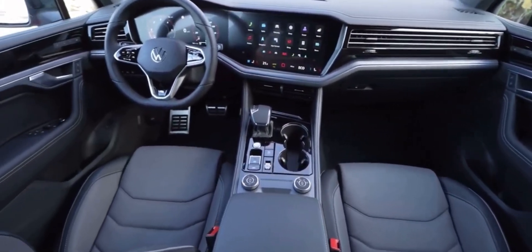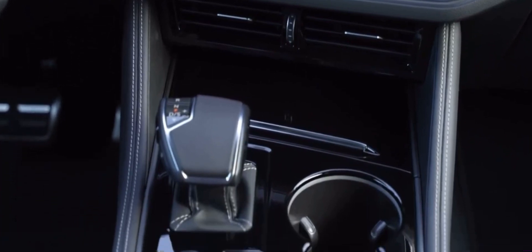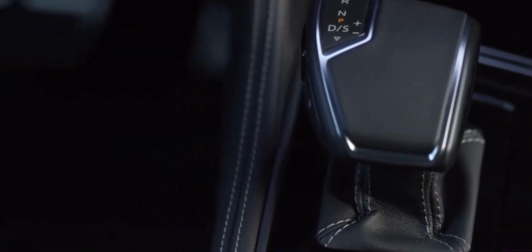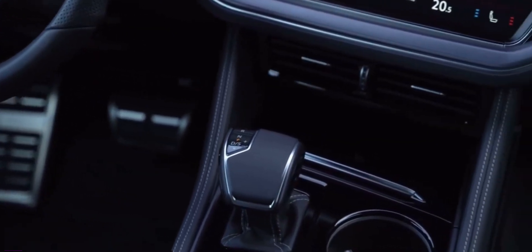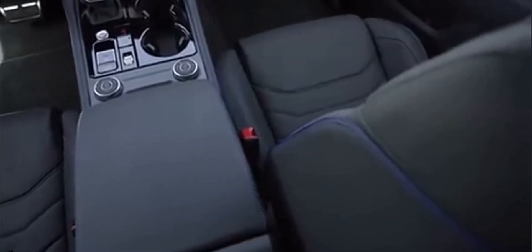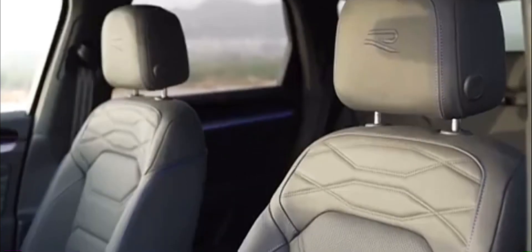Now it's time to step inside the luxurious world of the 2024 Volkswagen Touareg R-Line, where a perfect blend of comfort and innovation awaits. The interior stands as a true testament to Volkswagen's unwavering commitment to excellence. Every detail is meticulously crafted to create an environment that pampers both driver and passengers, from the choice of materials to the layout of controls. The cabin is a haven of comfort, with plush seats and ample spaciousness that makes long journeys a pleasurable experience.